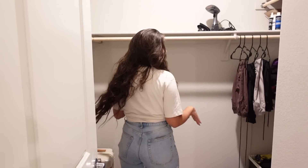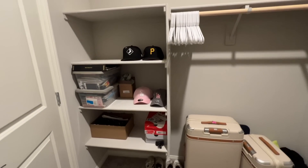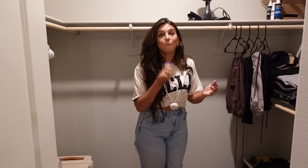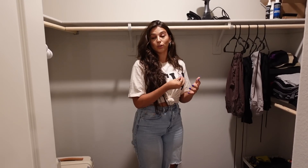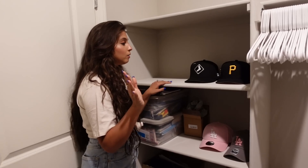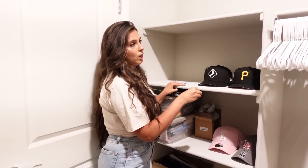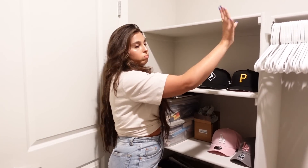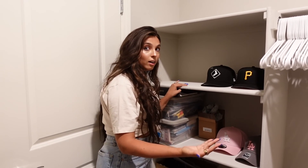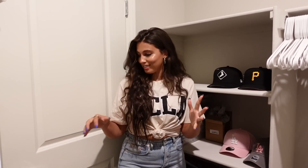This is our master closet — it's pretty small compared to the last house. I'm not sure how we're going to make it work because I have boxes of clothes coming in the moving truck. At least behind the door there's a small sectional area. We'll figure it out — I may need to add something, or I already donated a lot of clothes but somehow still have so much left.